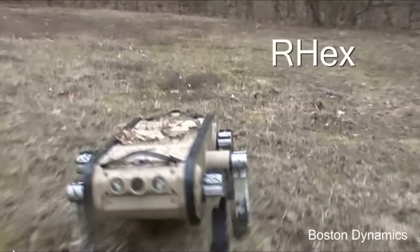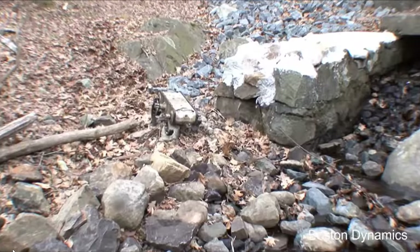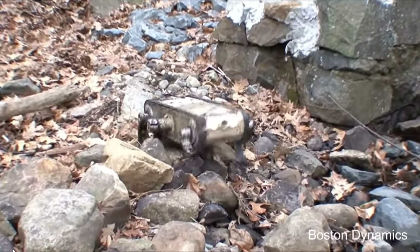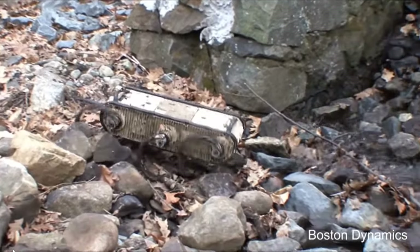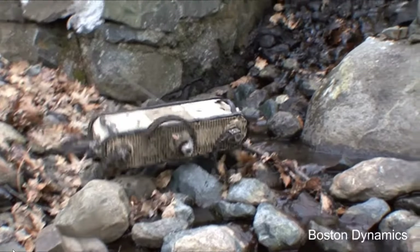Then in 2007 we get Hex — a six-legged rugged remote-control vehicle. This one was also funded by the U.S. Marines. It looks a bit silly when it runs, the way the wheels flip and it tosses itself around, but it still gets the job done.